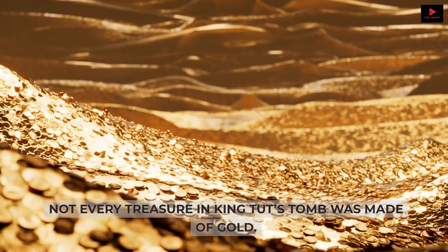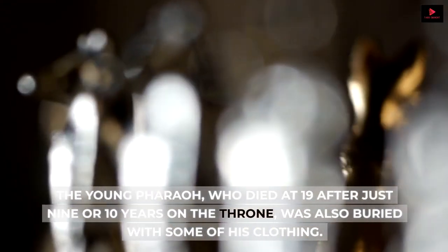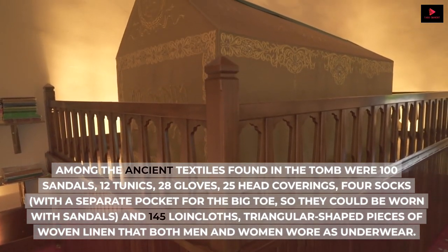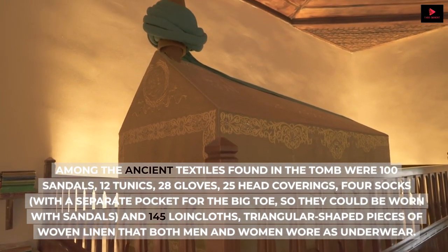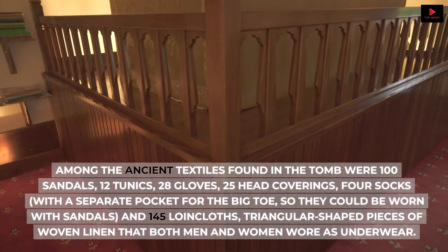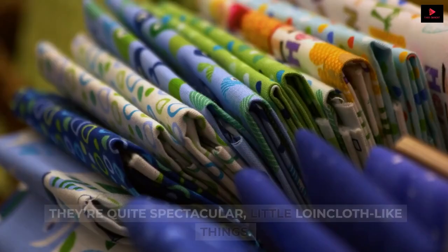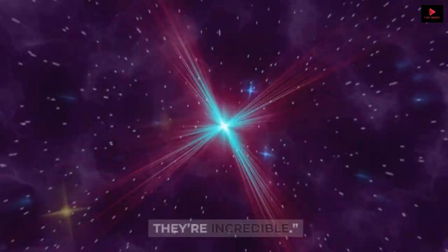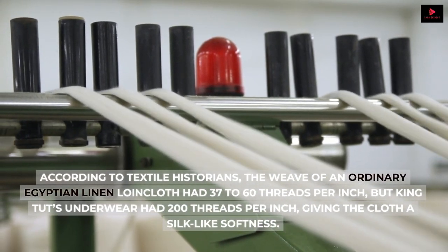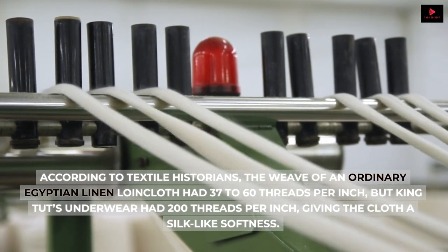Number 7: King Tut's Undergarments. Not every treasure in King Tut's tomb was made of gold. The young pharaoh, who died at 19 after just 9 or 10 years on the throne, was also buried with some of his clothing. Among the ancient textiles found in the tomb were 100 sandals, 12 tunics, 28 gloves, 25 head coverings, 4 socks with a separate pocket for the big toe so they could be worn with sandals, and 145 loincloths — triangular-shaped pieces of woven linen that both men and women wore as underwear. 'I really like his underwear,' says Muller. 'King Tut was kitted out for the afterlife right down to the undergarments. They're quite spectacular.' King Tut's undergarments were a step above non-royal underwear — the weave of an ordinary Egyptian linen loincloth had 37 to 60 threads per inch, but King Tut's underwear had 200 threads per inch, giving the cloth a silk-like softness.